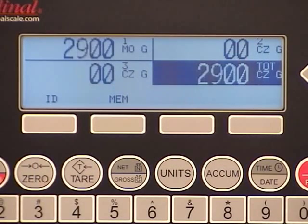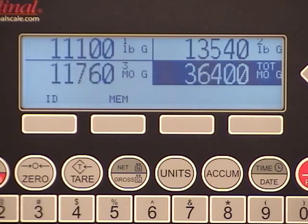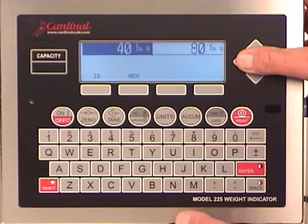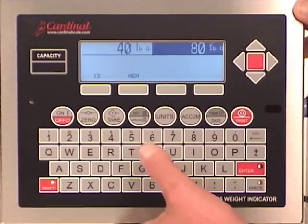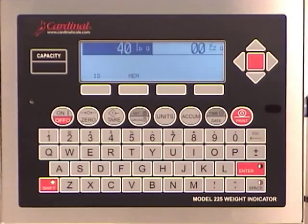Each scale updates simultaneously — it is like having three weight indicators in one. The individual scales are calibrated independently, on-screen, with no need to open the enclosure. The total weight is updated from all three scales without interruption. Another example of the 225's navigation abilities is shown here, moving from scale to scale with the left and right arrow keys. This makes it easy to tare, zero, or print a selected tank or platform scale as required.